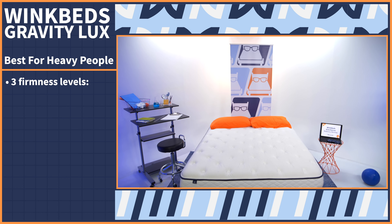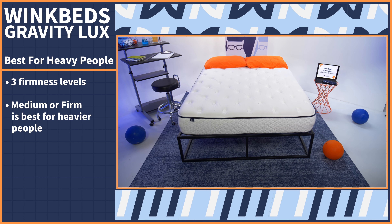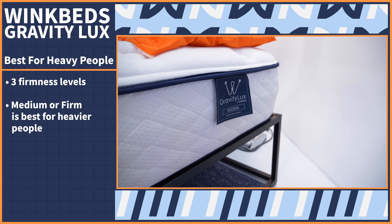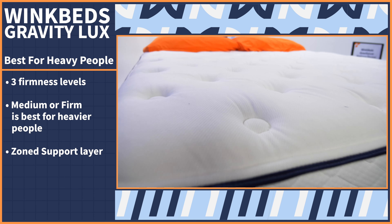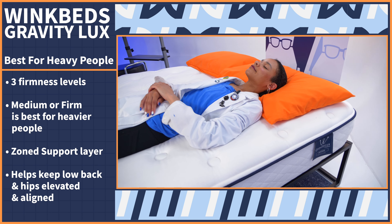Heavyweight folks are likely familiar with the struggle of finding a supportive, durable mattress that maintains proper spinal alignment. While we don't usually recommend all-foam beds to heavier sleepers, we do love the WinkBed Gravity Luxe for being able to support people of all body types and sizes. It comes in three firmness levels, but for heavyweight folks we recommend the medium or firm options. It features a zone support layer to help keep heavier parts of the body — like the low back and hips — elevated and aligned.